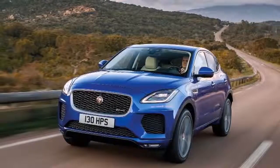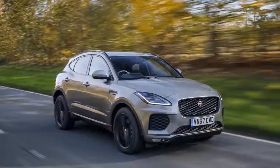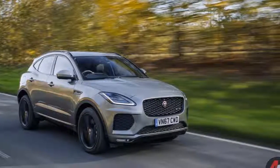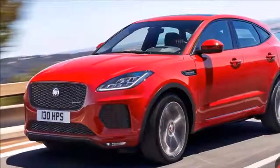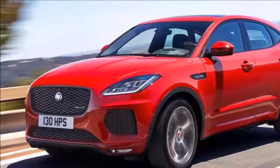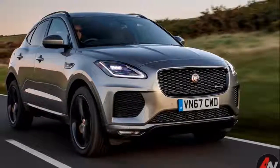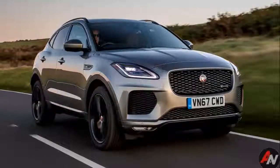Durability concerns and the fact that E-PACE buyers are probably more interested in all-weather traction than going full drift put paid to that idea. But the power advantage over close rivals like the 228-horsepower BMW X1 xDrive28i and 208-horsepower Mercedes GLA 250 mean Jaguar has the sportiest option in its class.